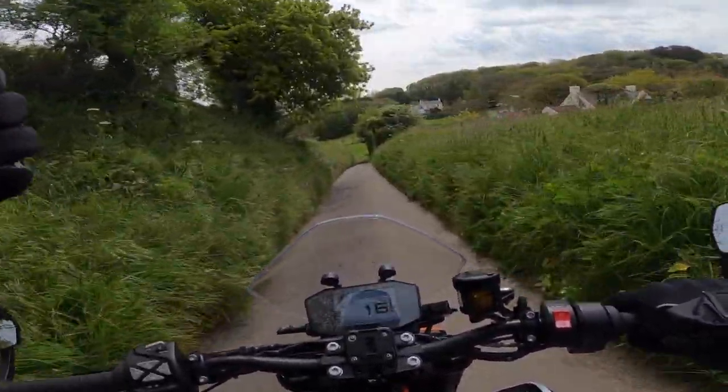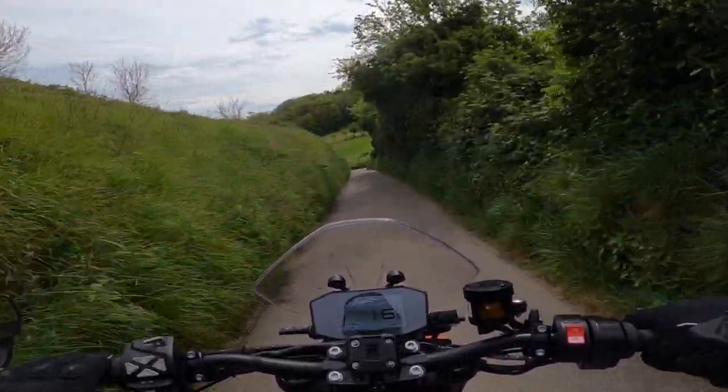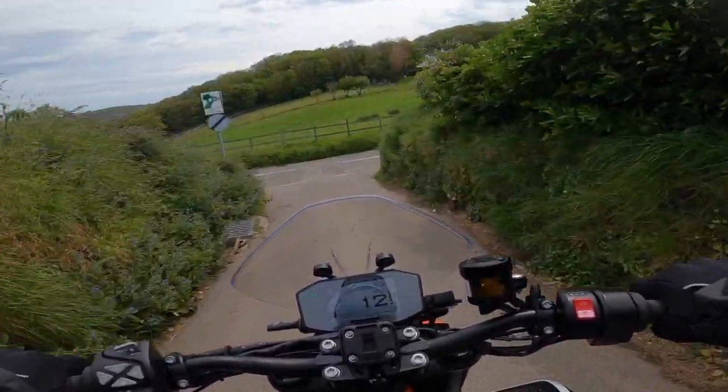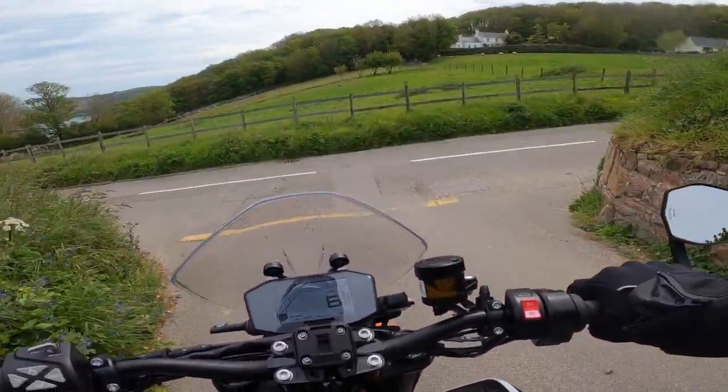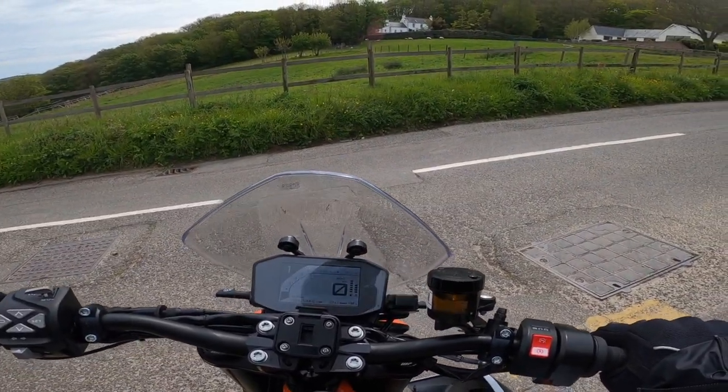The heater grips work really well — very impressed with those. Cruise control is brilliant, I love that. The feeling from the heater grips, unlike my Oxford ones on my Africa Twin, they feel really good — just like standard grips, so you don't get any unusual feel from them. Very good.